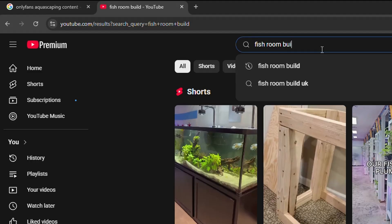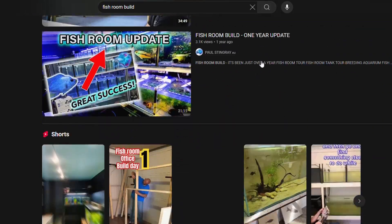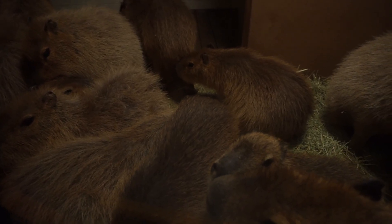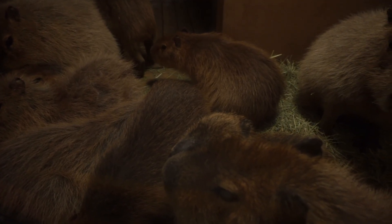Fish rooms are becoming quite popular, and I'm trying to build one myself. However, I also sleep in it. Thankfully, Hyger has sent me their new ultra-quiet air pump.